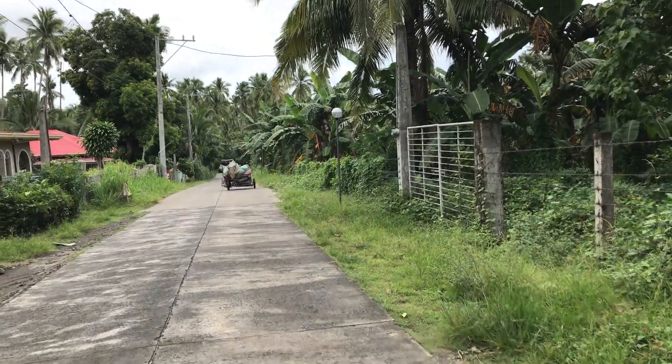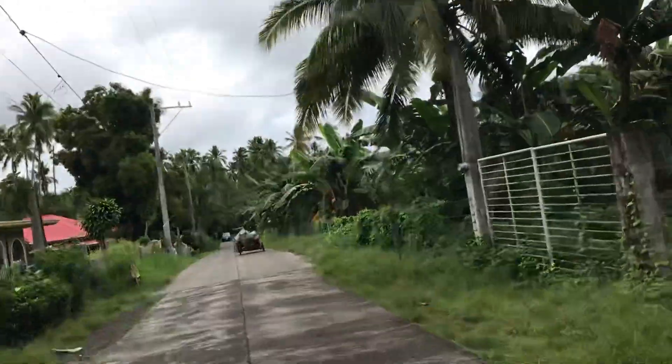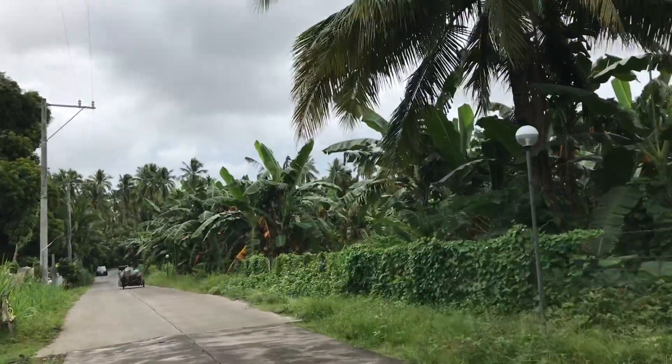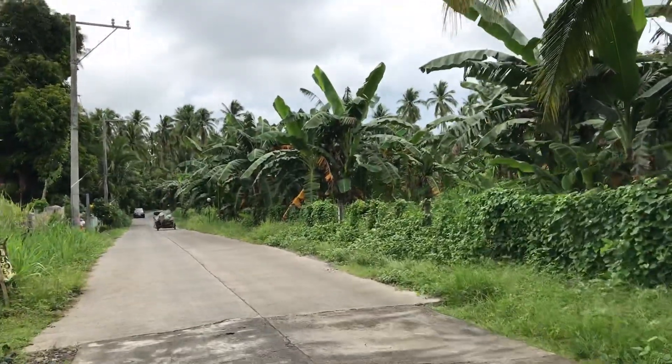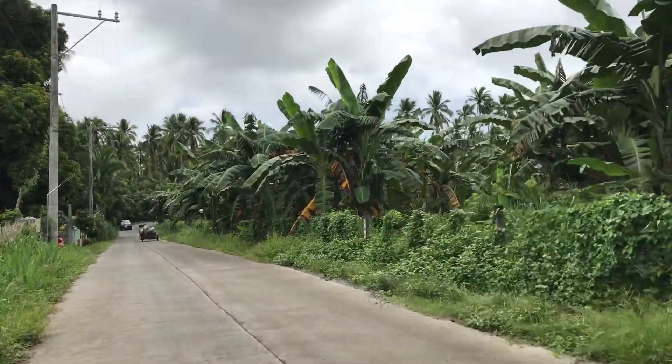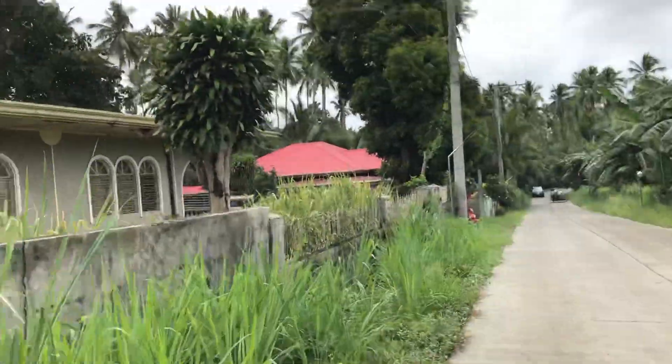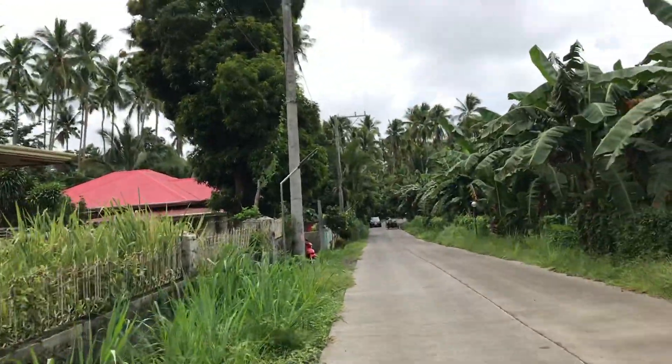We're going to check the other frontage of the property. This one is with the Barangay Road, that's why it's much wider. And that will be your neighbor — you have like three neighbors in front.